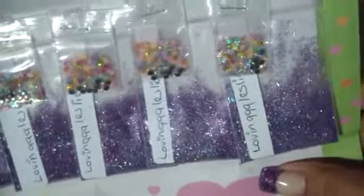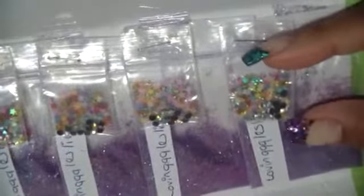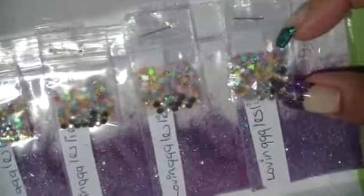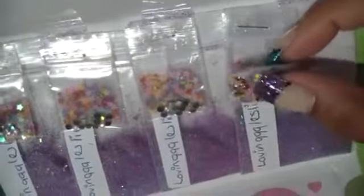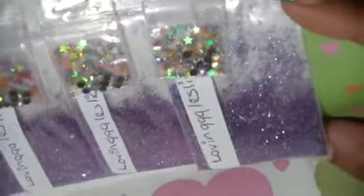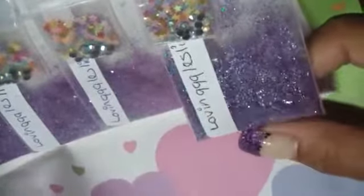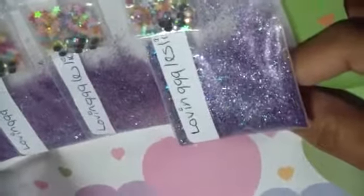This is from LevinQQQLeslie — welcome back. I haven't seen her in a long time. She usually does a stripers bash. She has really pretty rhinestones and little stars for nail art. Her mix is a really pretty purple blend with holographic elements, silver crispies or silver sticks, purple and blue shades, and maybe a little green which is probably the holographic element. Very pretty. Thank you so much, very beautiful.